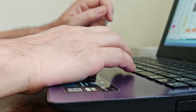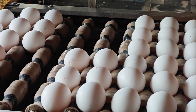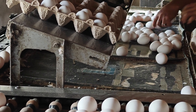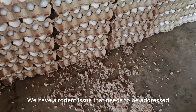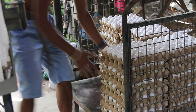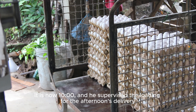Now it's 9 o'clock, and he checks in with the egg sorting team. There is also a rodent issue that needs to be addressed. It is now 10 o'clock, and he supervises the loading for the afternoon's delivery.